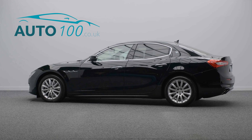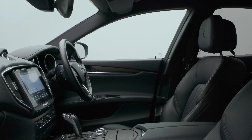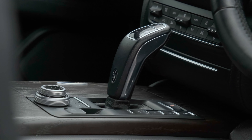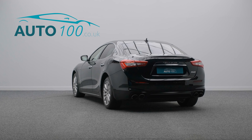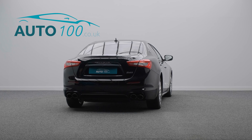This Super Maserati Ghibli V6 is not only finished in the highly desirable colour combination of Miro metallic paint with Niro leather upholstery and rides on the awesome 18-inch Volcano design alloy wheels in silver finish, but also boasts being the new shape with full service history and additional factory options.